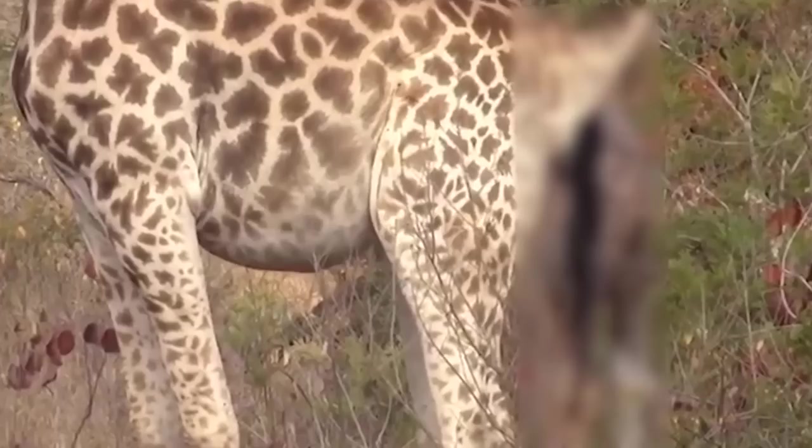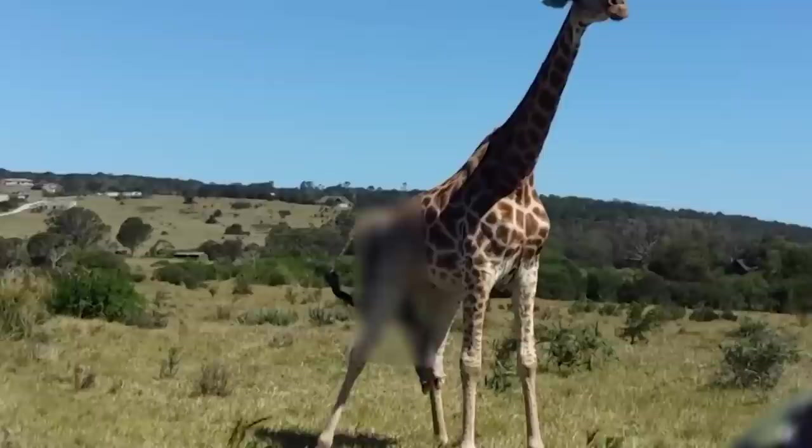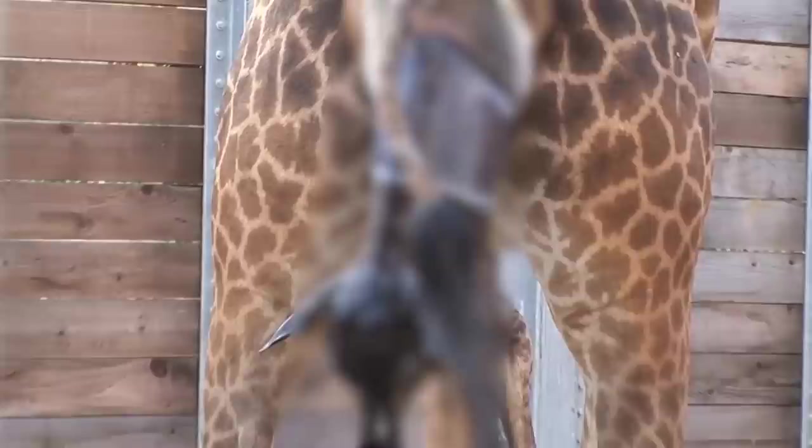The babies literally enter the world by dropping two meters, or about six and a half feet, to the ground, feet first, with their necks and heads stretched over their knees — almost like they're flying in the Superman position. The fall breaks their umbilical cord, so it's kind of like a bungee jump gone wrong. It might seem horrific, but the baby would likely be crushed if a giraffe were to give birth sitting down. That fall actually kickstarts their respiratory system, so they might not breathe without that shock entry into the world.